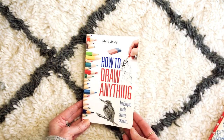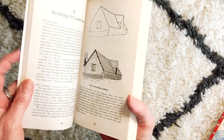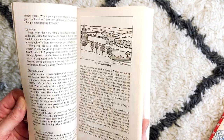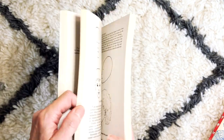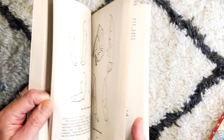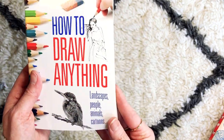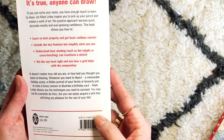'How to Draw Anything' by Mark Linley — landscapes, people, animals, cartoons — published by Right Way. This is more theory so it talks about concepts for beginners but it could also be for people who are quite established, to give more advanced techniques and ideas. It's just the concepts behind drawing — so if you're really keen to learn without having to go to university or college, this might be a book for you to read through and gain some really clever techniques.